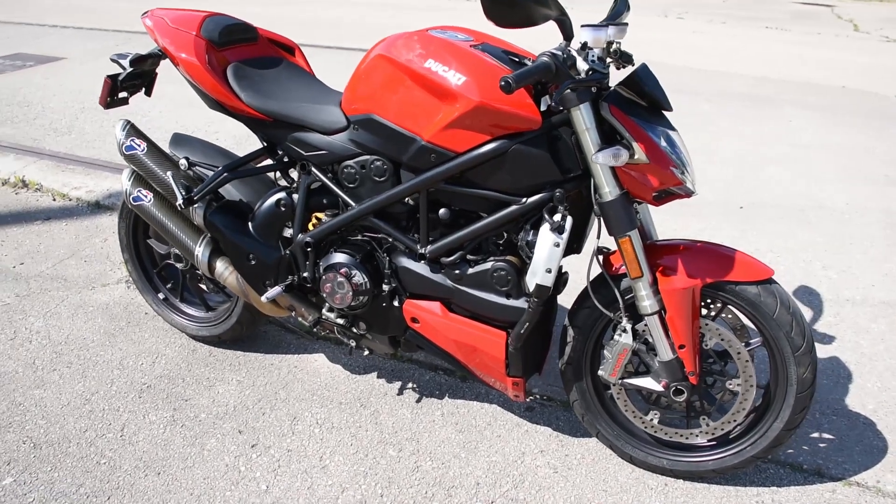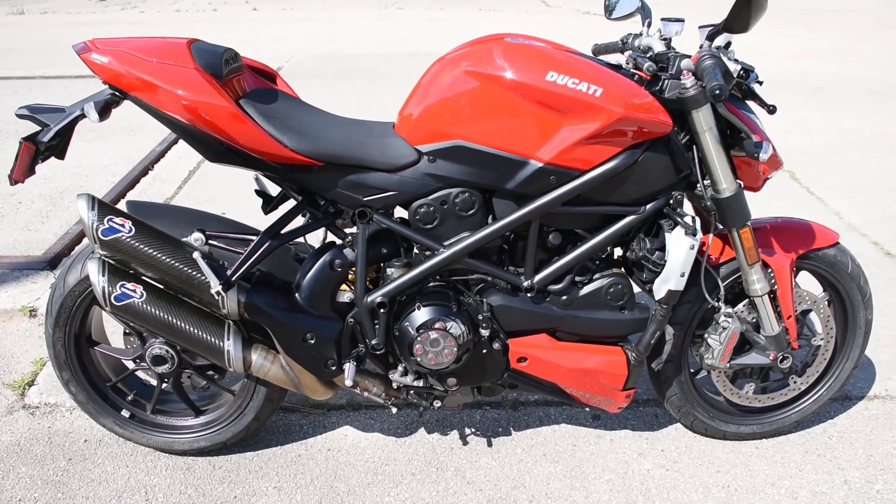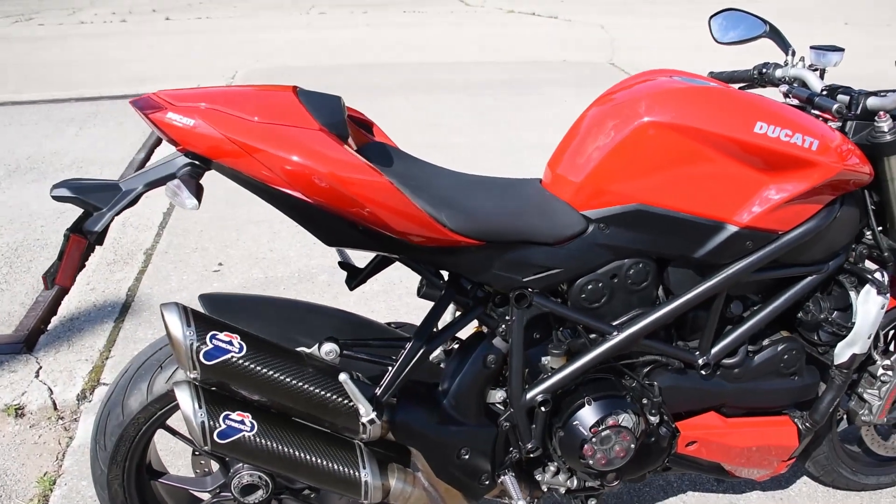Here we have the Ducati 1098 Street Fighter. Just a fantastic machine here. It runs, rides, and shifts very smoothly through the gears. Doesn't smoke out of the exhaust or leak any fluids — no trouble like that.